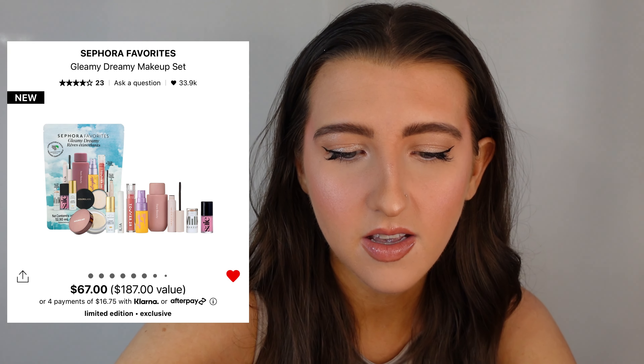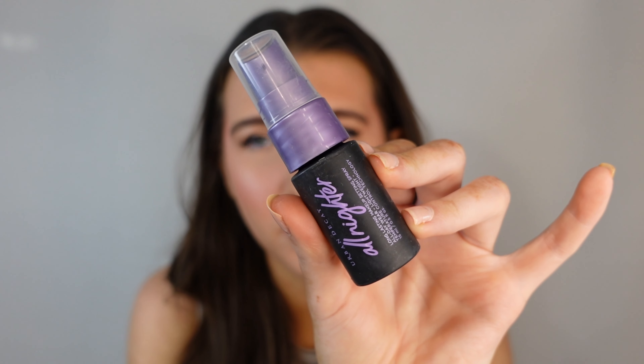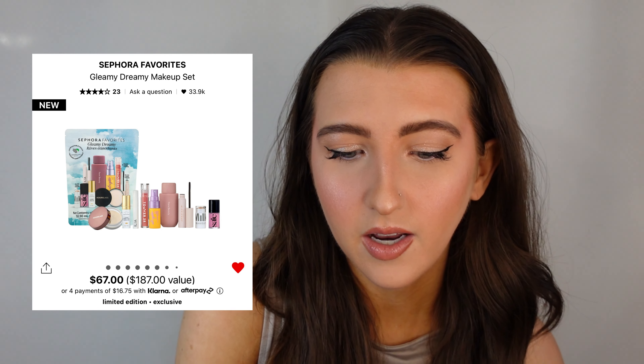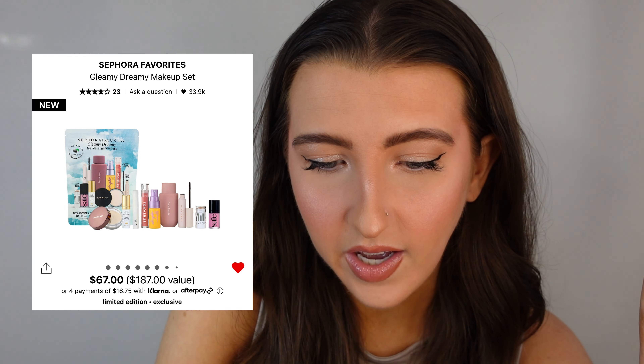Then you get a deluxe size of the Drunk Elephant Bronzing Drops — five mils, very tiny, probably three uses, but a nice little sample. Then the Urban Decay All Nighter Setting Mist in the Vitamin C version — a few uses in there which is nice. And then the Hourglass Translucent Setting Powder in a mini size — really expensive brand but you get two grams, good for a couple of uses. Then the Ilia Limitless Lash Lengthen Clean Mascara in a mini size.